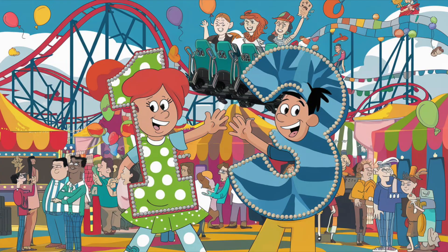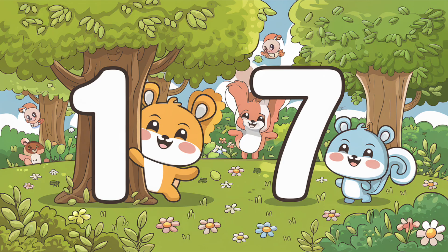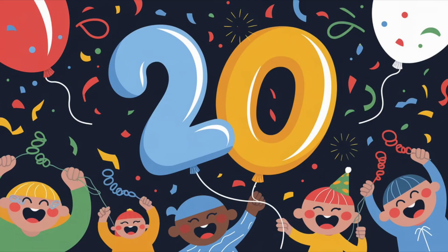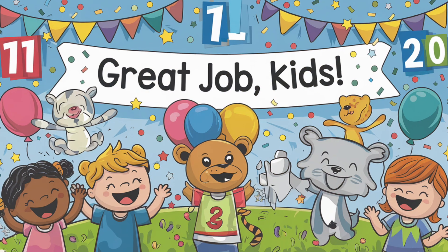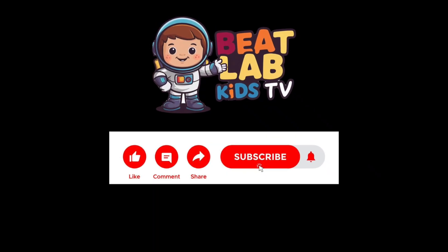11, 12, 13, 14, 15, 16, 17, 18, 19, 20. Wow, that was fun. You're all amazing. See you next time for more number fun.